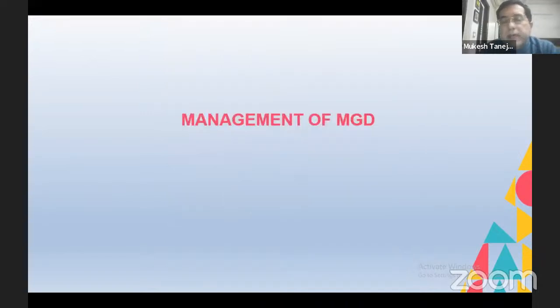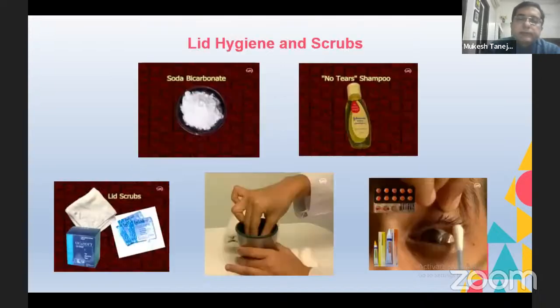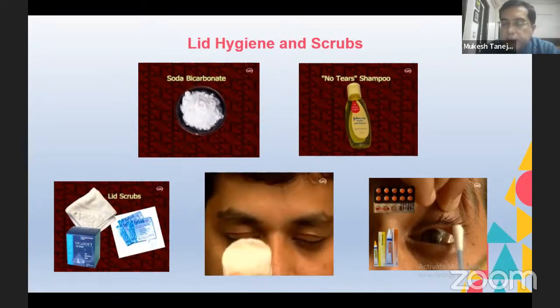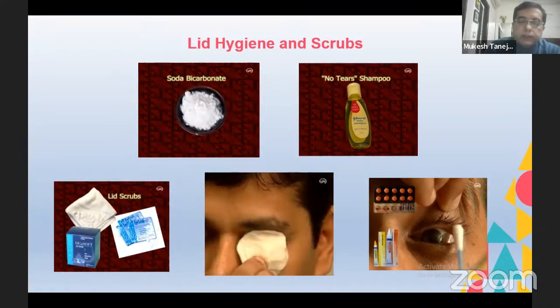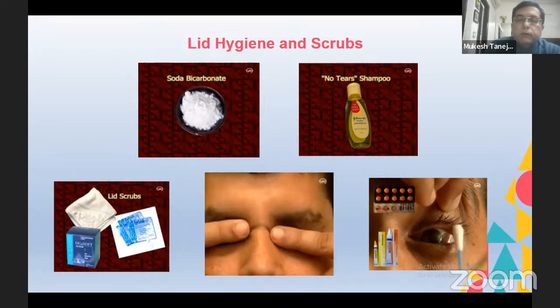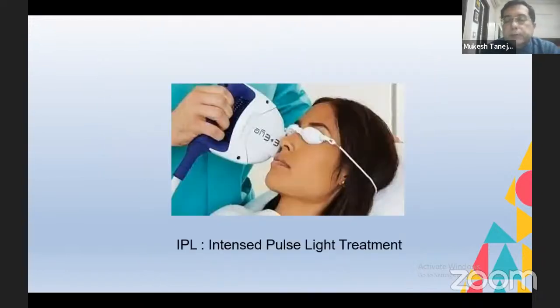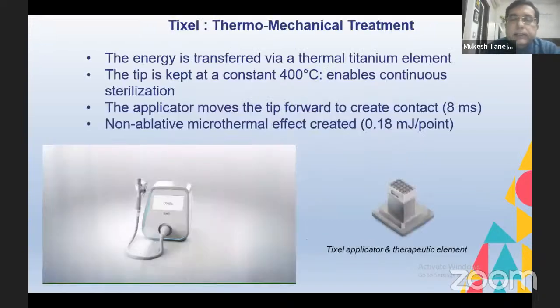Talking about management of meibomian gland dysfunction: traditionally we have used lid scrubs, hot fomentation, and azithromycin ointment at the lid margins, which has worked quite well. However, there are now automated devices such as LipiFlow, which is an automated system for hot fomentation and lid massage — very convenient. Many of you are probably familiar with IPL (intense pulsed light) treatment, which works very well for dry eye, majorly for meibomian gland disease.